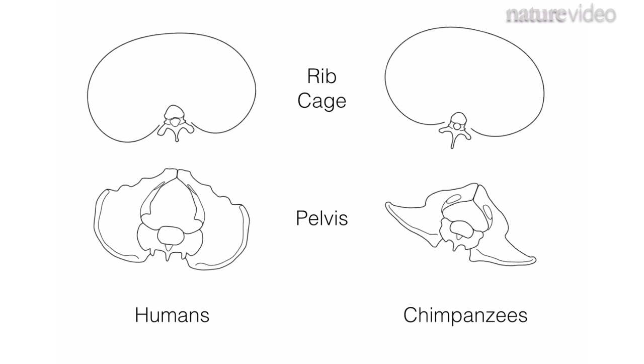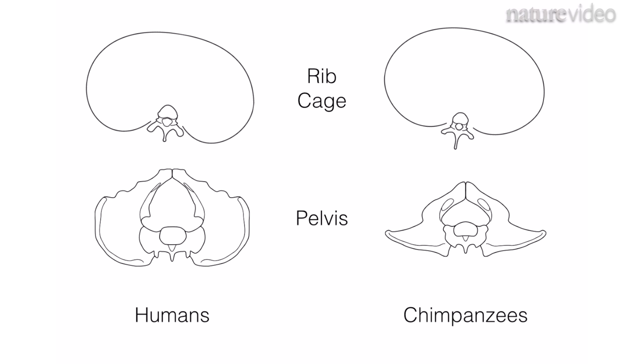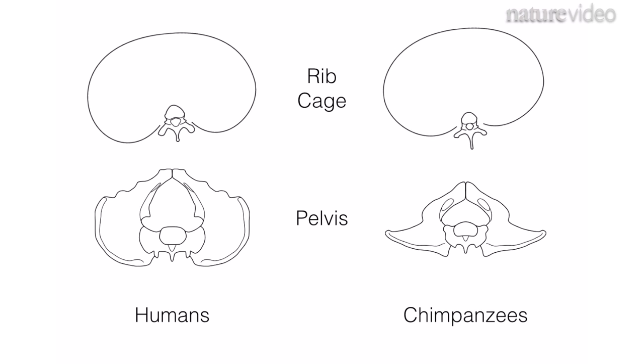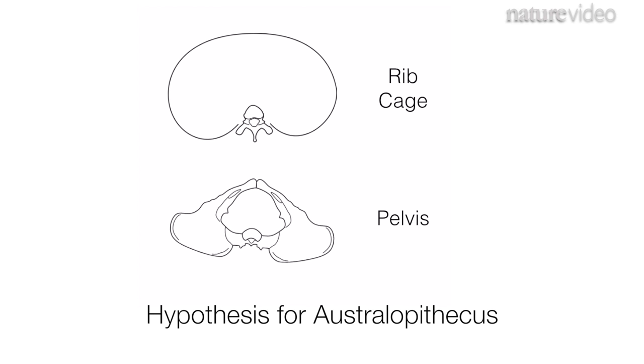These two walking styles may still seem pretty different. But if you hold the hips still, you can see that the ribs are still compensating by the same amount in both humans and chimps. These chimp results imply that human ancestors, like Australopithecus, might also have walked more dynamically than we previously thought.